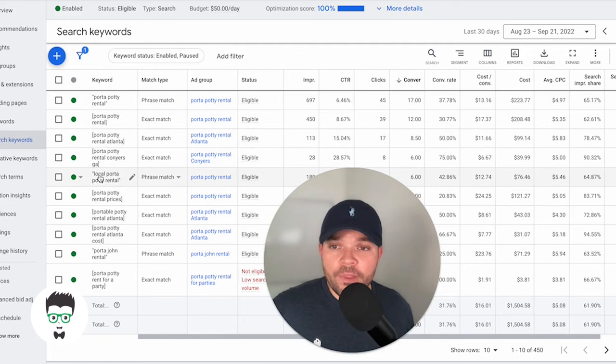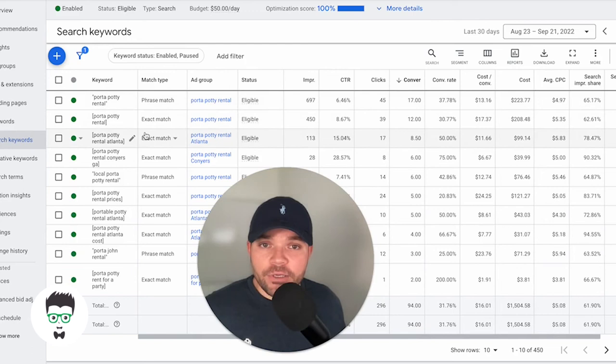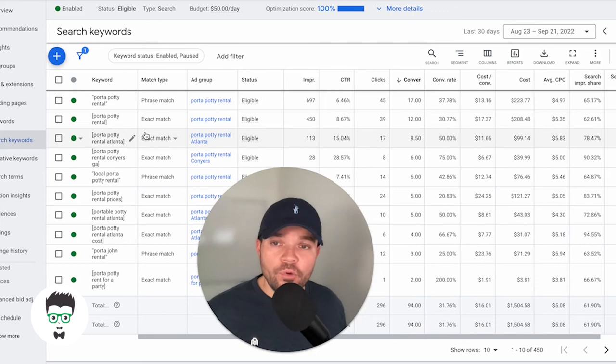Those are driving the majority of the conversions — these top ones here — using phrase match and exact match. Phrase match means that for whatever the consumer searches for on Google, in order for this campaign to show up, 'Port-A-Potty Rental' has to consist inside of that sentence or phrase they're searching. And Port-A-Potty Rental Exact Match means that in order for the ad to show, it pretty much has to be searched exactly like that.